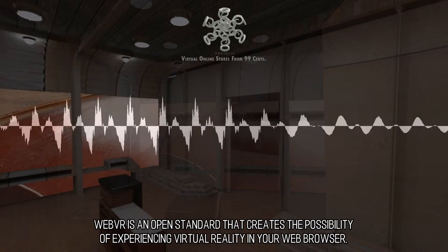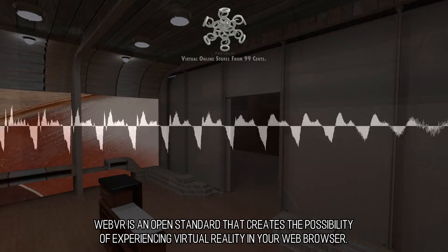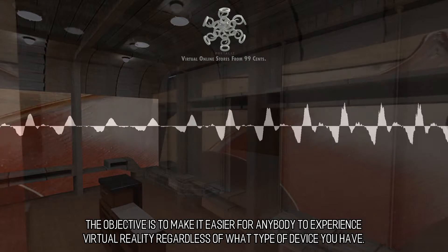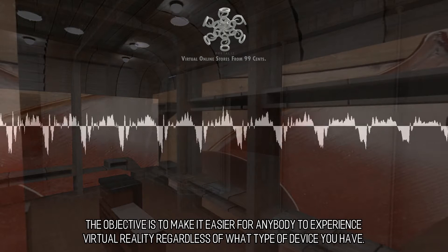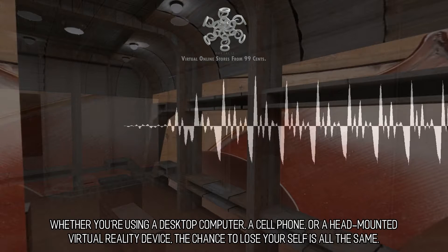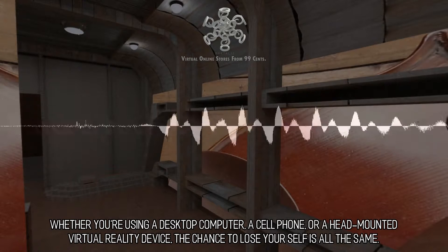WebVR is an open standard that creates the possibility of experiencing virtual reality in your web browser. The objective is to make it easier for anybody to experience virtual reality regardless of what type of device you have — whether you're using a desktop computer, a cell phone, or a head-mounted virtual reality device. The chance to lose yourself is all the same.